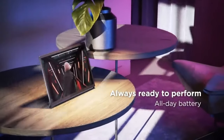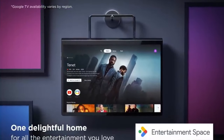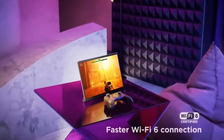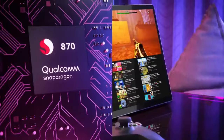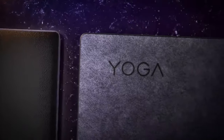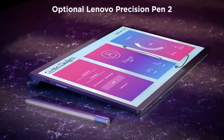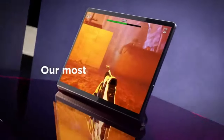Performance: powered by a capable processor, the Yoga Tab 13 offers smooth performance for multitasking, productivity tasks, and casual gaming. Battery life: Lenovo tablets are known for their impressive battery life, and the Yoga Tab 13 is no exception — with a long-lasting battery, you can use the tablet for extended periods without constantly needing to recharge. Audio: Lenovo often integrates high-quality audio features into its devices.